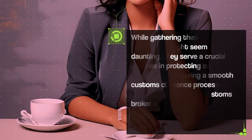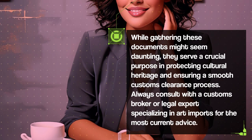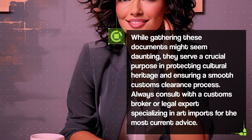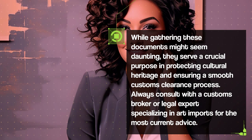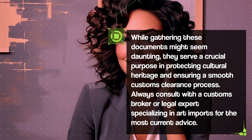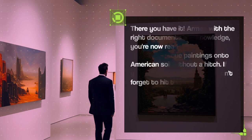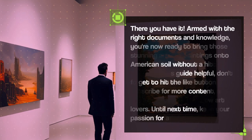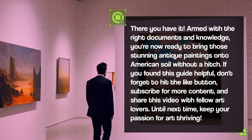While gathering these documents might seem daunting, they serve a crucial purpose in protecting cultural heritage and ensuring a smooth customs clearance process. Always consult with a customs broker or legal expert specializing in art imports for the most current advice. Armed with the right documents and knowledge, you're now ready to bring those stunning antique paintings onto American soil without a hitch.